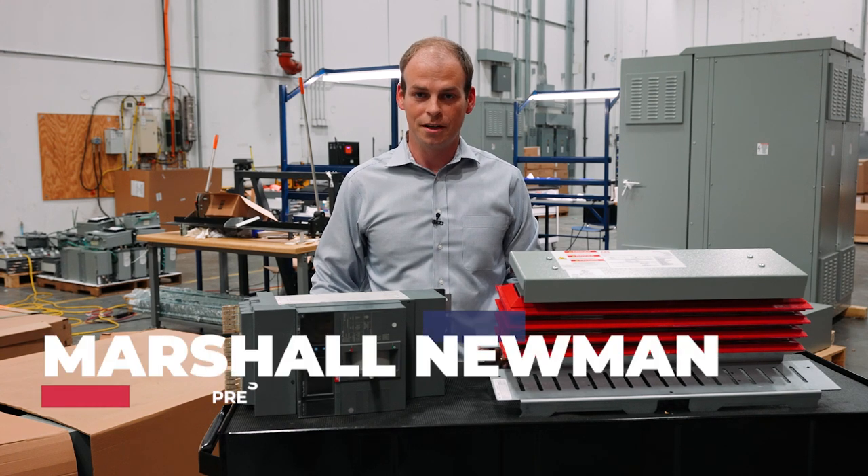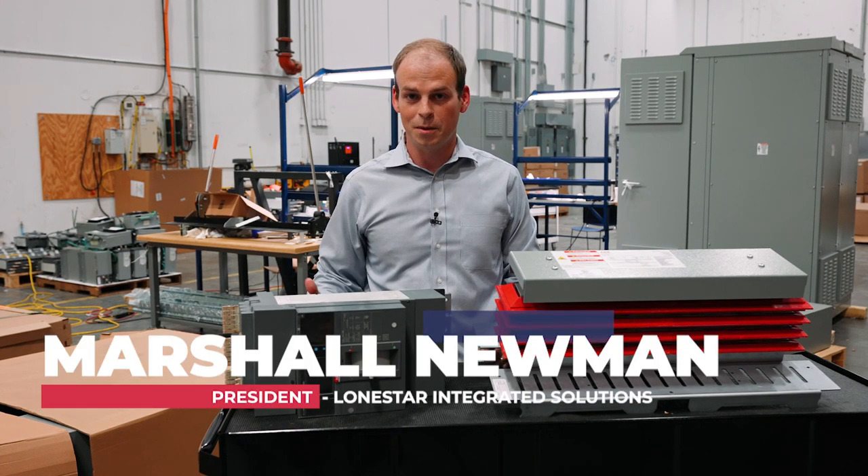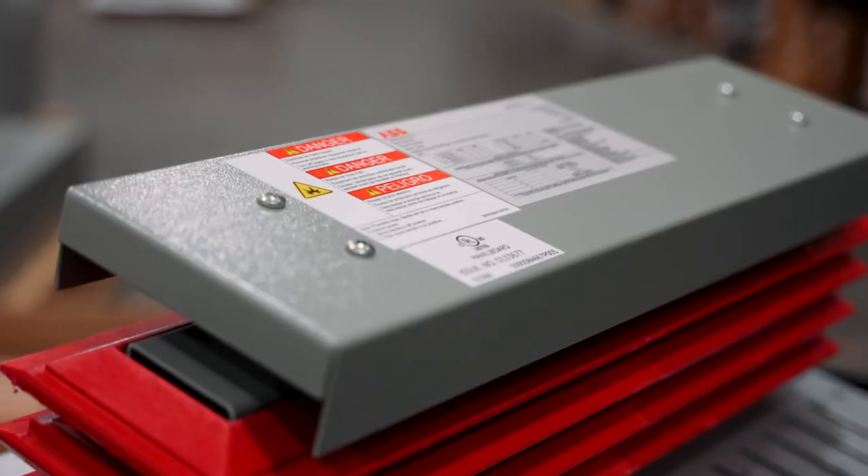I'm Marcel Newman with Lone Star Integrated Solutions, and what I'm excited to tell you about today is our ability to put together programs for customers that have repeat construction projects.